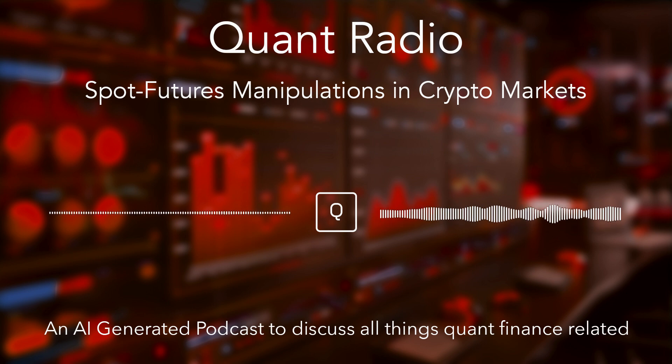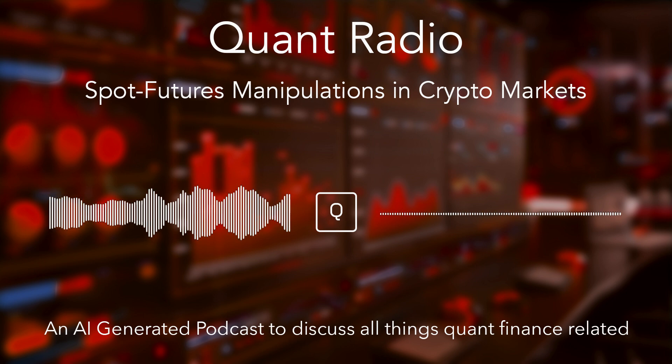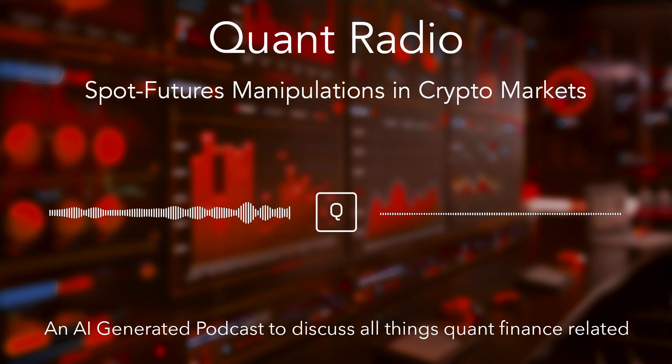Once the market makers have built up a sufficient short position in the futures market, they move to the next phase: the dump. They start selling off their massive holdings of CoinEx on the spot market. Because they control a big chunk of the supply, their selling has a huge impact and the price plummets. Panic sets in — retail investors who went long in the futures market suddenly see their positions getting liquidated, forced to sell at a loss. It's a double whammy: they lose on their futures positions, and any CoinEx they hold on the spot market also crashes in value. Meanwhile, the market makers close out their short positions and lock in their profits.